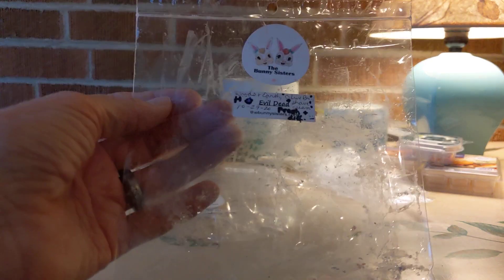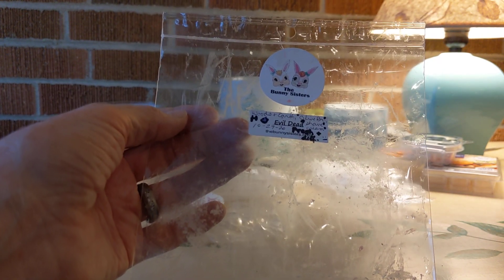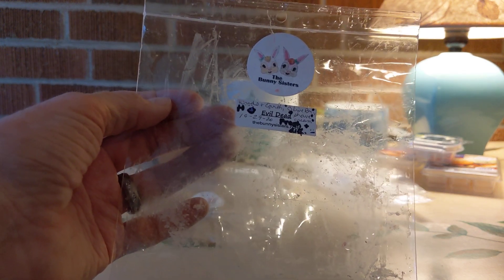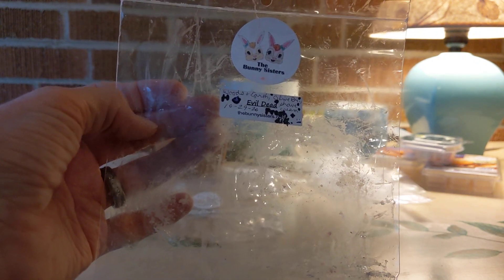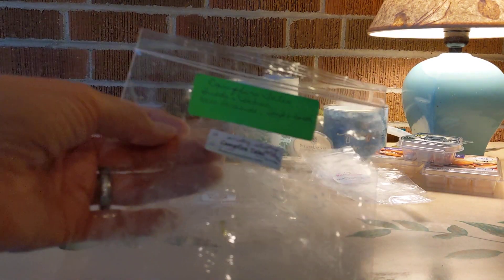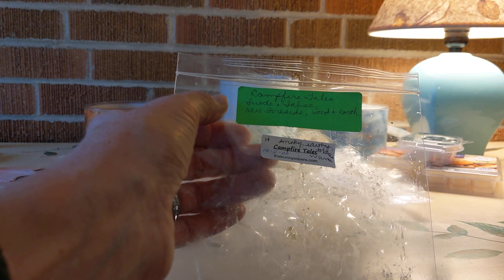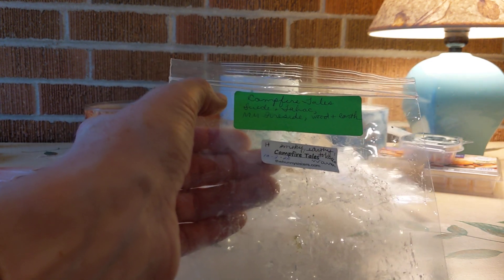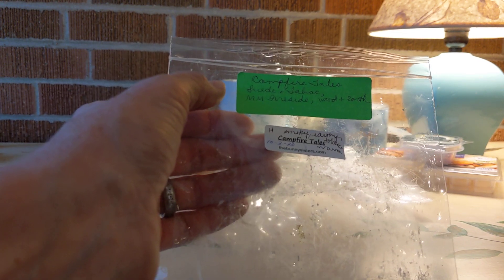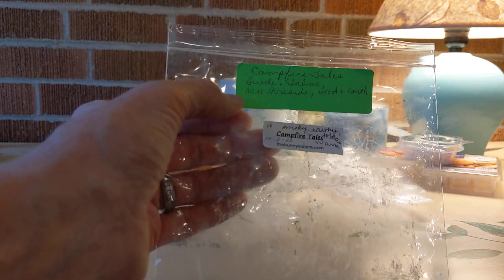Next, the Evil Dead from Bunny Sisters in a lovely coffin shape: Woods and Earth, Olive Branch, and shaving cream. High throw. The shave cream and olive branch together were something I had not ever smelled before — really fresh and different. And my favorite of the Bunny Sisters this week was Campfire Tales, also in a coffin shape: suede and tobacco, marshmallow, fireside, wood, and earth. Right up my alley — a high thrower, very warm and inviting. I loved it.